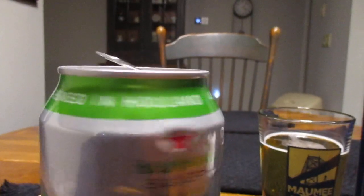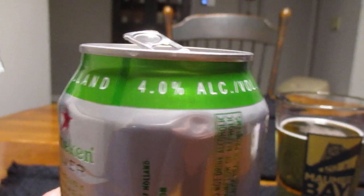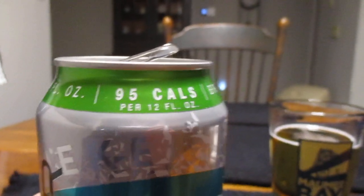Now, both of these beers contain 95 calories. And I've got two tall boys right here. So Heineken Silver is 4.0% alcohol by volume, 95 calories per serving, which is 12 ounces. And here we have Michelob Ultra, and this is a 25-ounce can.